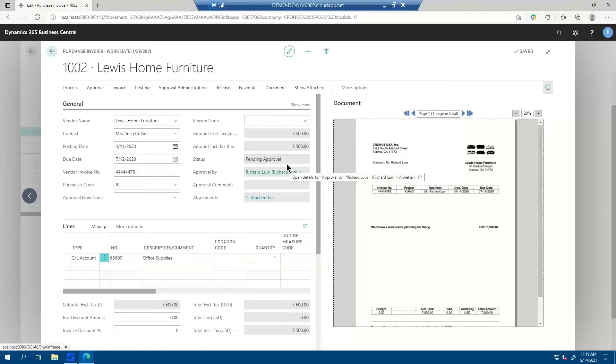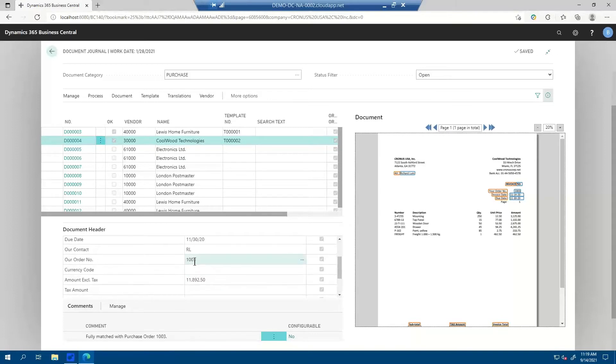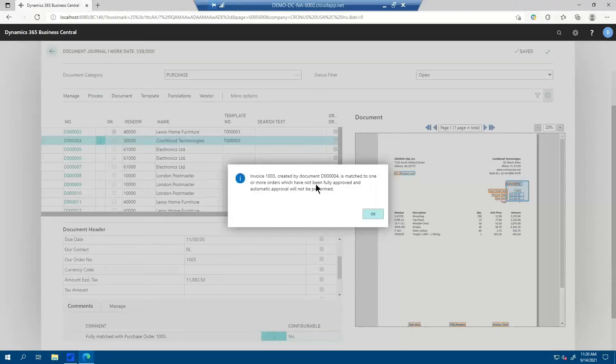When I process this document manually and send it out for approval, you'll see it will automatically send to a second approver because this is over the approval limit of Richard Lomb — $5,000 in this demo environment. So automatically, Annette Hill was added for approval as well. This one is interesting because it's been fully matched with purchase order 1003. We can see it found the PO number. We don't necessarily have to do line recognition to do matching — we can match on the total amount, and if that is fine, we can auto-approve it if the purchase order is approved.